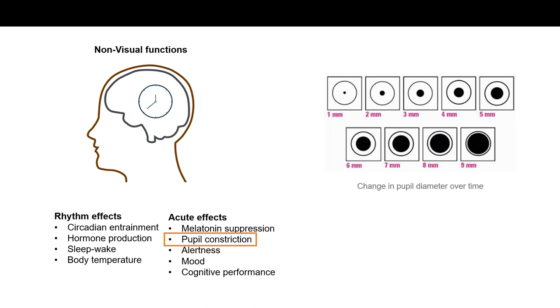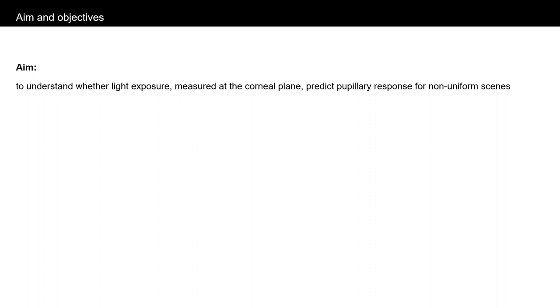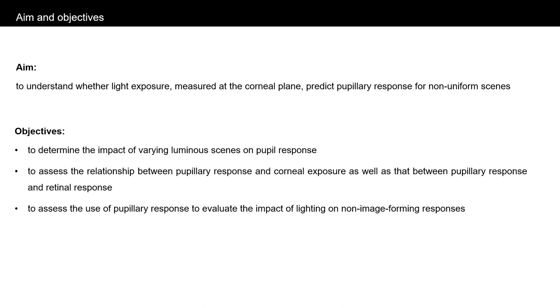The aim of this study is to understand whether light exposure, measured at the corneal plane of the eye, predicts pupillary response for non-uniform scenes. Specific objectives are to determine the impact of varying luminance scenes on pupil response, to assess the relationship between pupillary response and corneal exposure, as well as that between pupillary response and retinal response, and to assess the use of pupillary response to evaluate the impact of lighting on non-image forming responses.